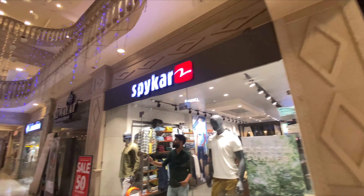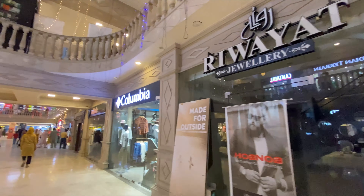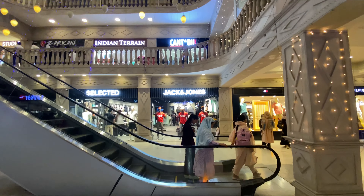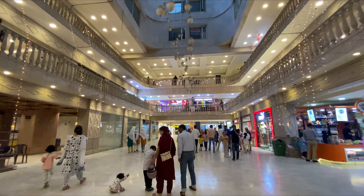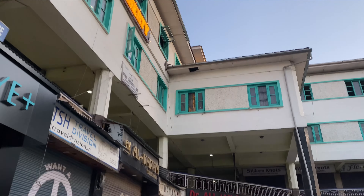Now here is City Mall and we will explore it. I have heard a lot about this place but never visited before, so finally I am here. The most unusual thing is that when we entered the mall, there was no security checking — the first time I have seen that. There are many brands here, but it is not something very unique or different.